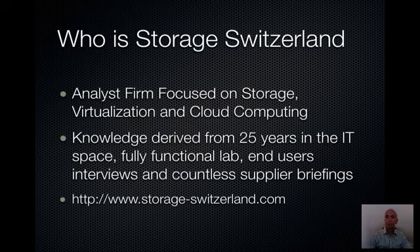So first of all, who is Storage Switzerland? We're an analyst firm focused on the storage, virtualization, and cloud computing marketplaces. We have knowledge derived from over 25 years of experience in the IT market. All of our team members have at least that much time in the IT space — some come from end users, others from big storage integrators. We spend a lot of time interviewing end users to understand their needs and challenges. For additional information, please go to storage-switzerland.com, which has articles we've written and links to webcasts like this one.